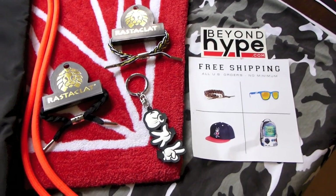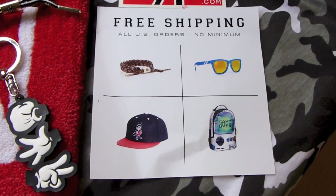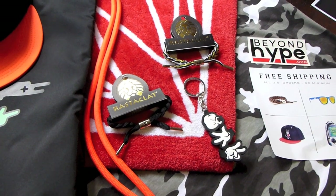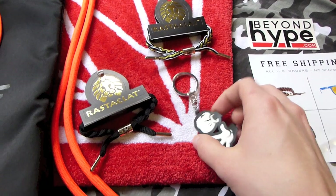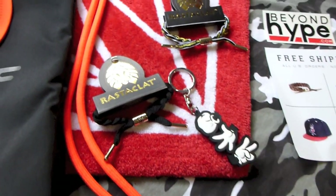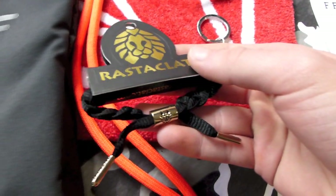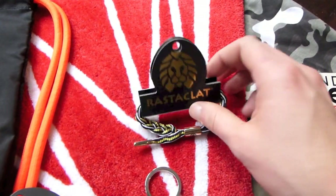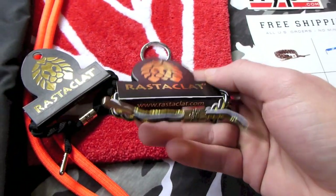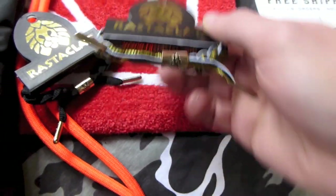Next up, got a few things from the people at beyondhype.com. Just so you know, all orders at beyondhype.com have free shipping no matter the price. They sent out two bracelets and a keychain. First up, the rock paper scissors keychain by Booger Kids — links to all these items will be in the description. Next up, the Onyx 2 Rostaclott bracelet in black and gold, and finally my favorite of the three, the Rostaclott Faro — a perfect match for your Golden Moment 7s or even your 6s.